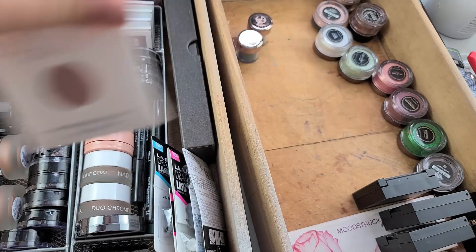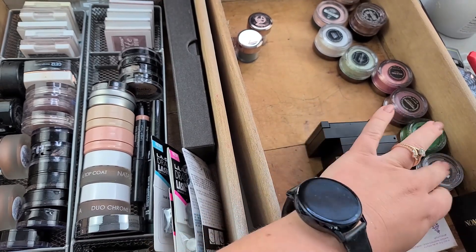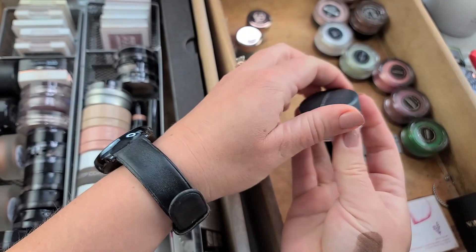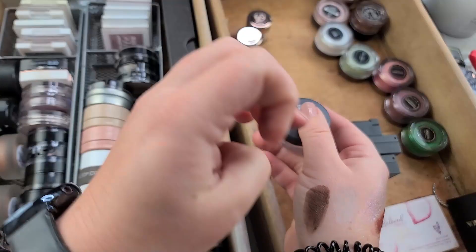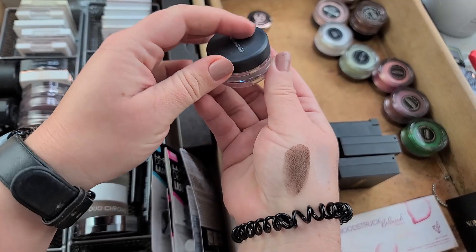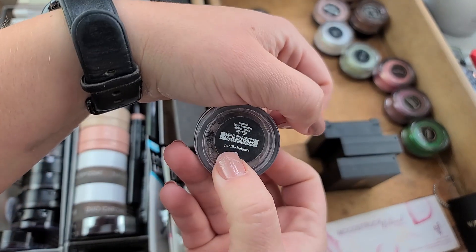This isn't an easy declutter. This is the Bare Minerals — they don't make these pigments anymore, it's a mess, and you can barely even see it. Plus it would not look good on my eyes either. Pacific Heights — can you see that?